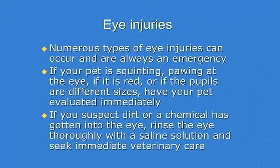If your pet's squinting, if they're pawing at the eye, if the eye is really red, if they have sudden loss of vision — all of those are emergencies that should be seen right away.